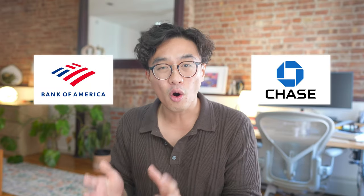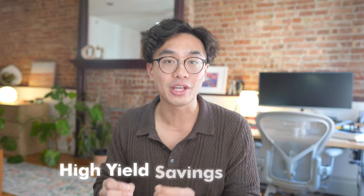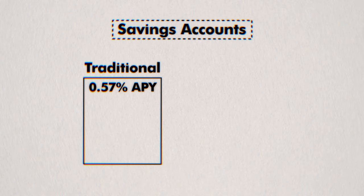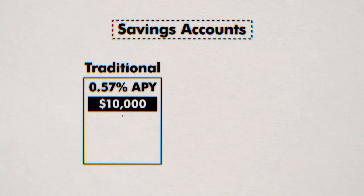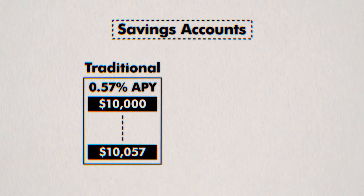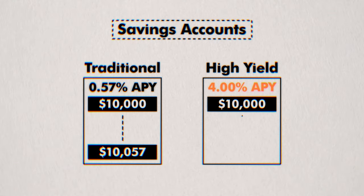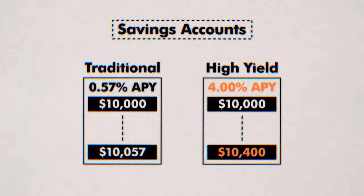But where should you store this money? Choosing the right place can make a significant difference. While traditional savings accounts like Chase and Bank of America have been the typical choice, there are significantly better places called high yield savings accounts, or HYSAs. With traditional savings accounts like Chase, the national average yield is 0.57% APY — if you put $10,000 in, at the end of the year you'd only have $10,057. On the other hand, high yield savings accounts can offer 4% APY, meaning at the end of the year you'd have $10,400. Some great options are Ally, Marcus, and American Express.